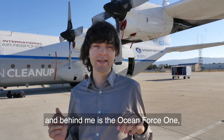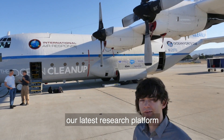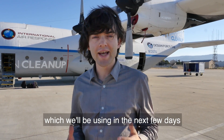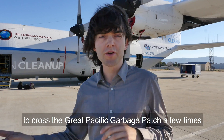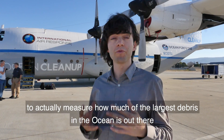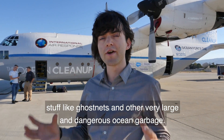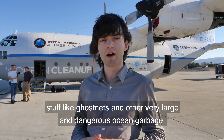We're here at Moffat Airfield, the NASA Ames Research Center, and behind me is the Ocean Force One — our latest research platform. In the next few days we'll be using it to cross the Great Pacific Garbage Patch a few times to measure how much of the largest debris in the ocean is out there, stuff like ghost nets and other very large and dangerous ocean garbage.